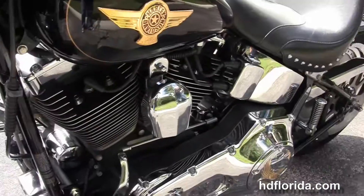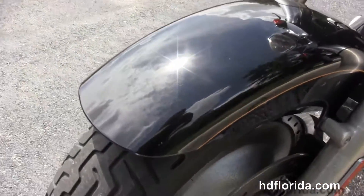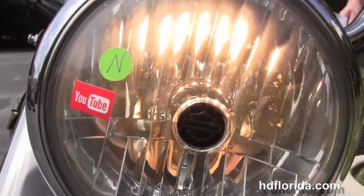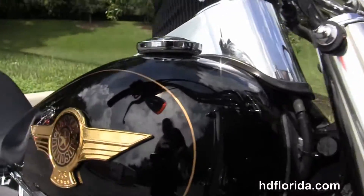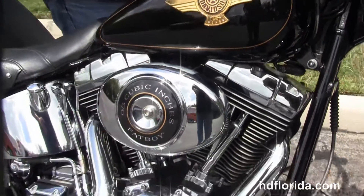We got the chrome and leather tank trim, the factory upgraded key fob security and the pull back bars. This is the 15th anniversary Fatboy with the upgraded tank badging and the upgraded Lifter Ride primary cover with the upgraded Willie G shift pegs. We got a chrome ball headlamp out front — and let's fire her up.